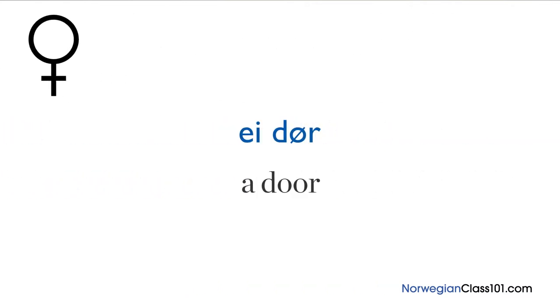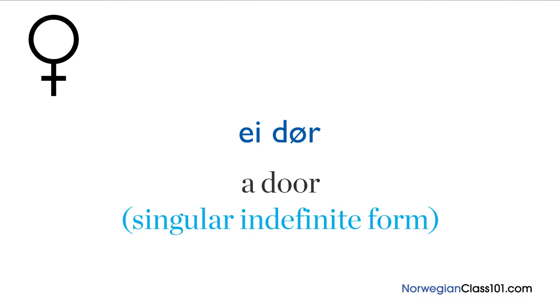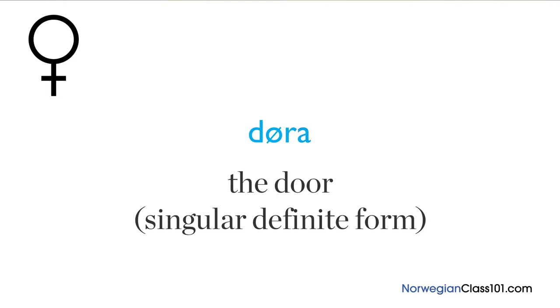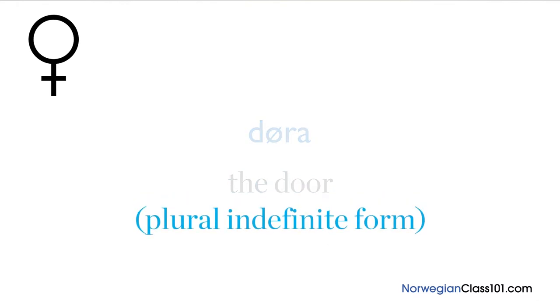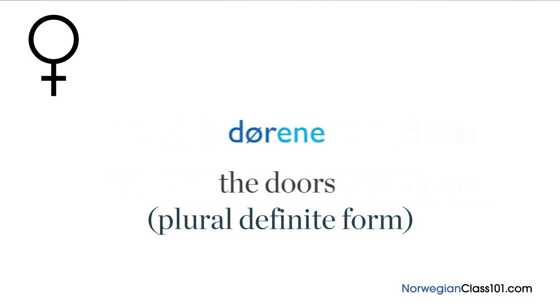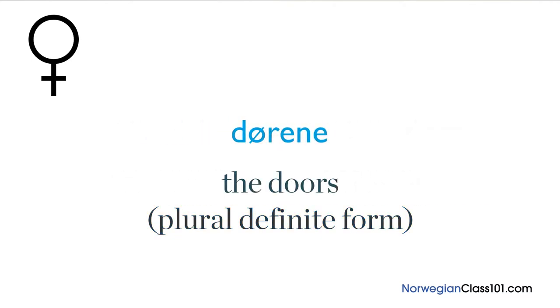Feminine nouns use the article 'ei', meaning 'a' or 'an'. Let's use the word 'dør', meaning 'door', as an example. For the singular indefinite form, you add the article 'ei', so 'ei dør' means 'a door'. For the singular definite form, you add the suffix 'a' after 'dør' and get 'døra', meaning 'the door'. In the plural indefinite form, you add 'er' and get 'dører', meaning 'doors'. In the plural definite form, you add 'ene' and get 'dørene', meaning 'the doors'.